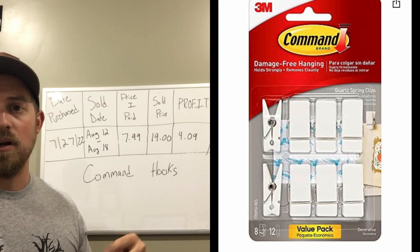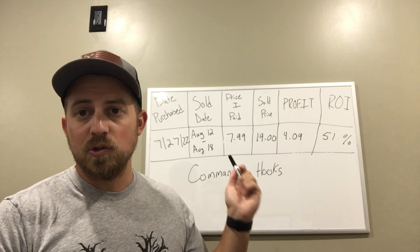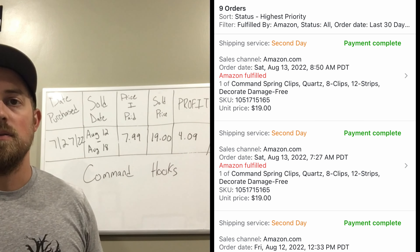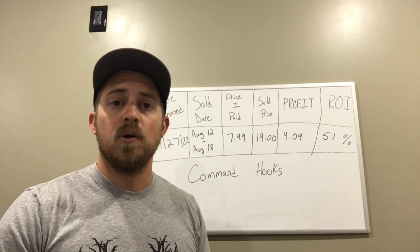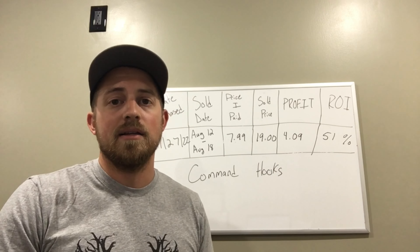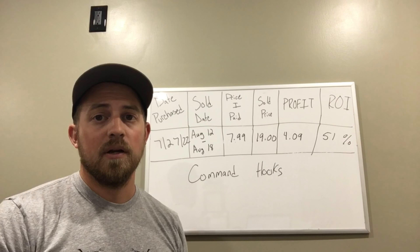Next up we have some command hooks — I'm going to be a little discreet on what these actually are since they're probably easy to find. I bought these on July 27th online. I paid $7.99 because I got a 20% off coupon; they tend to send those out pretty often. I paid $19 for these, which gave me a profit of $4.09 — an ROI of 51%. I think I had 11 of these because the store shorted me one when I ordered 12. All 11 sold out in under 40 hours, which was phenomenal. I'm ready to buy more, just waiting on the next 20% off coupon.